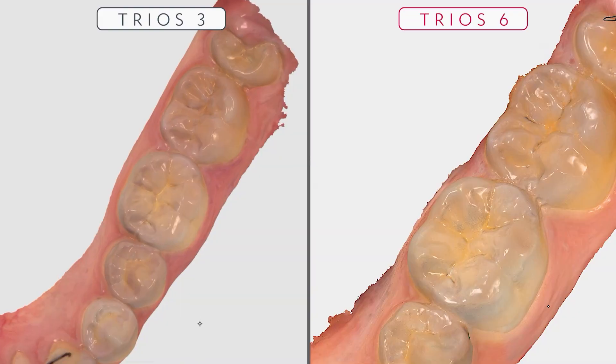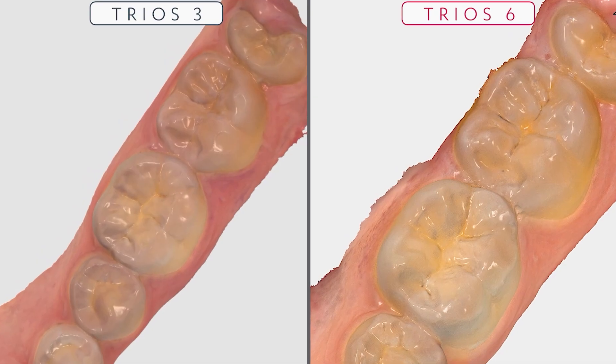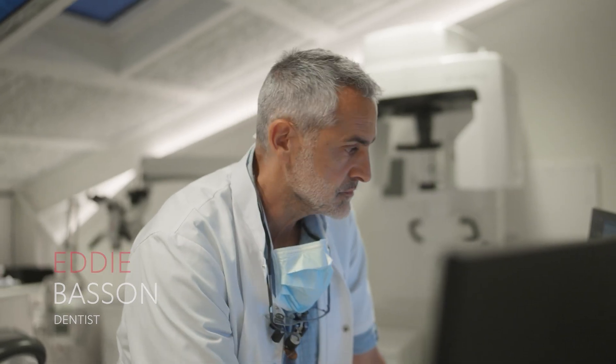Sharper details, higher resolution. My name is Eddie, I'm a dentist. I'm really excited to integrate the Trios 6. The Trios 6 — we have up to 110% better resolution with a really high definition image.